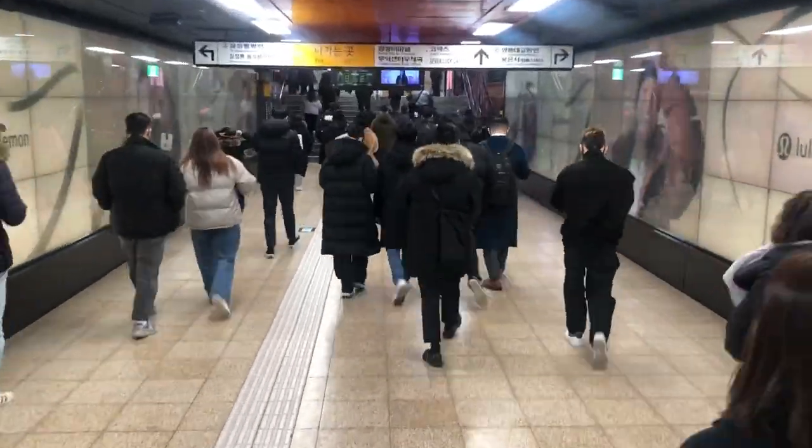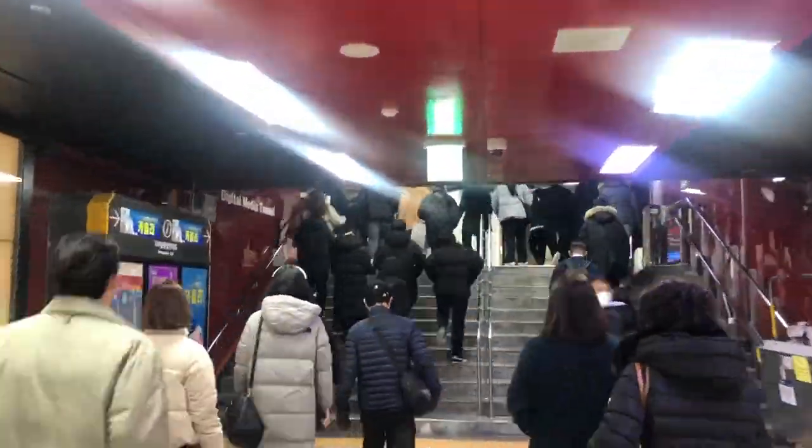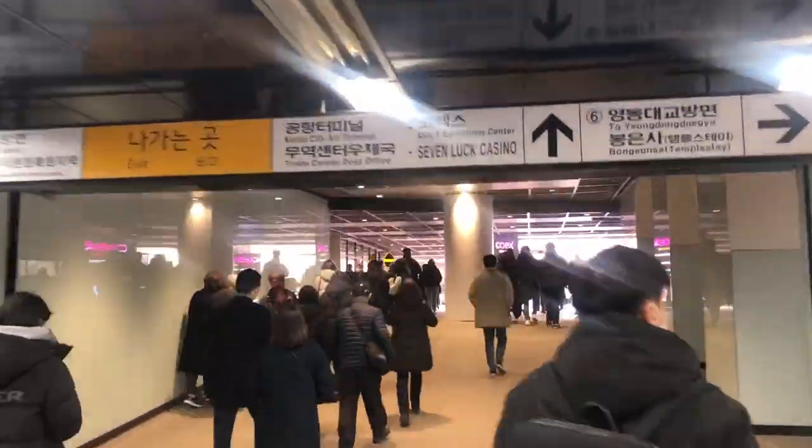The first place I will introduce you to is Bialmdang Library. Bialmdang is a Korean translation of Starfield, a famous shopping mall in Korea. I will tell you how to get to the Bialmdang Library.